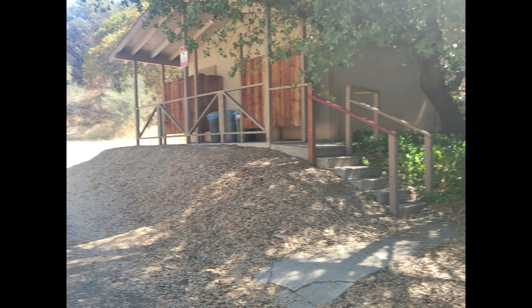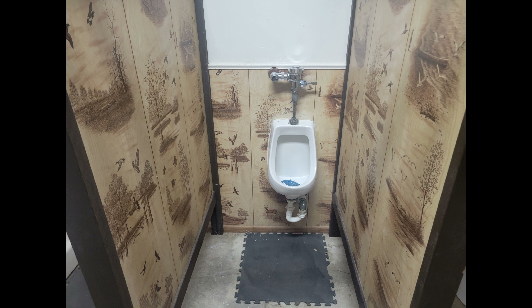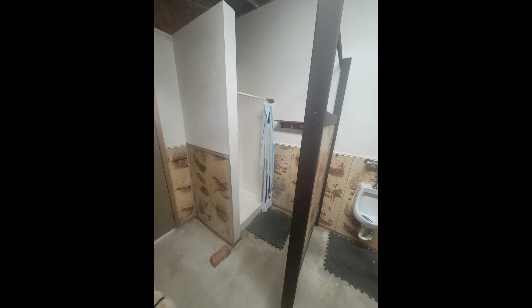This is the Bathhouse. It is a little bit dated, as you can see, but very clean. They did a very good job taking care of it, even though it may have seen better days. And there is the shower — it does have showers. Just a real basic shower setup, nothing fancy, nothing to write home about.